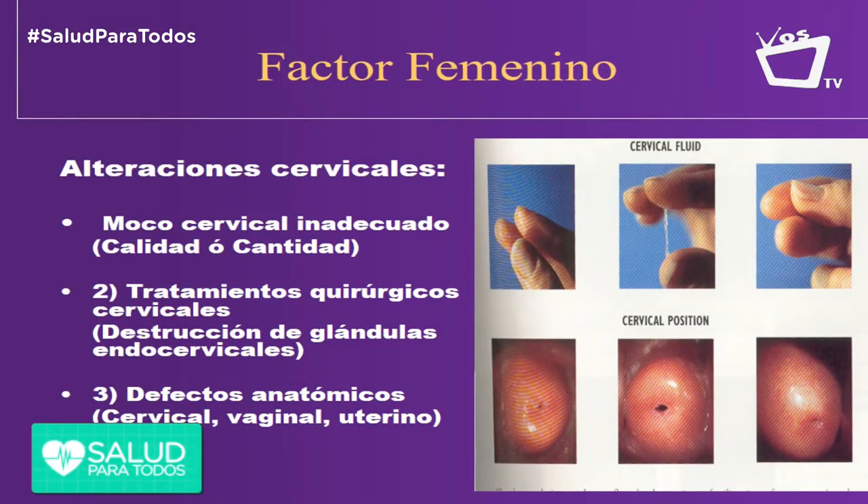Tengo una lámina de factor cervical donde se pueden ver problemas en el cuello — cuellos que son muy estrechos y no permiten la entrada del semen, pero a través de una cánula uno los puede introducir. También hay pacientes que no producen moco cervical, ya sea por un cono por problema oncológico, virus del papiloma, o cauterización de las glándulas del cuello. El moco es el transporte de los espermatozoides hacia el útero, y si no lo produce, los espermatozoides no pueden entrar. También hay cuellos que están de lado, no en posición central, obstruidos por la pared lateral de la vagina.